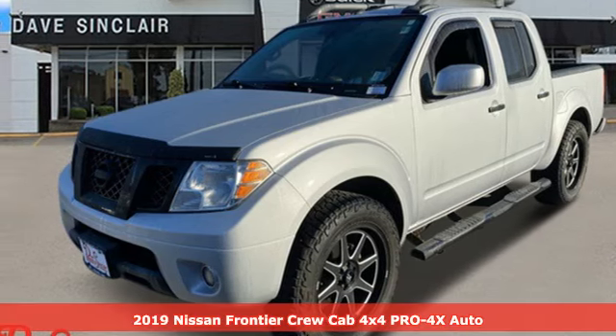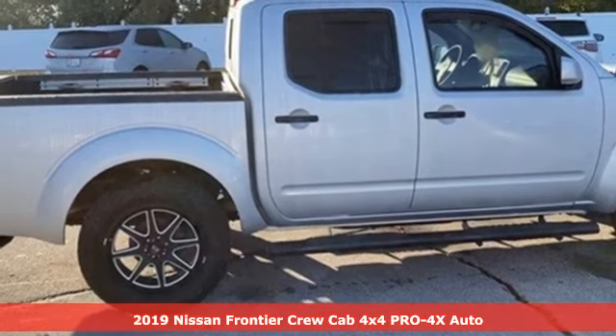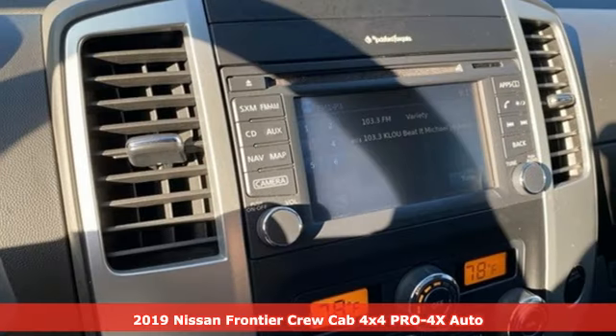It's a 2019 Nissan Frontier. With this versatile midsize truck, tough is always on call. It comes with great features you'll love.